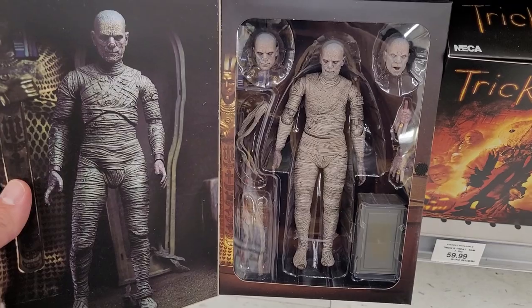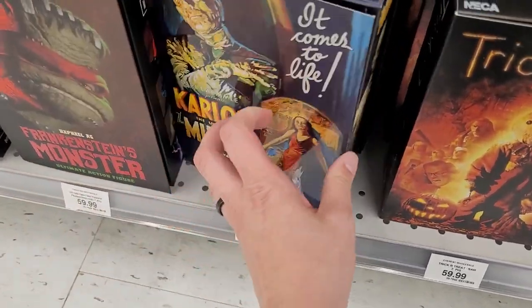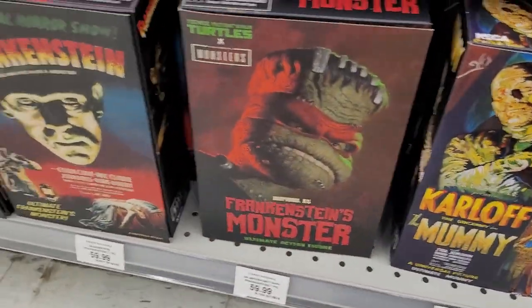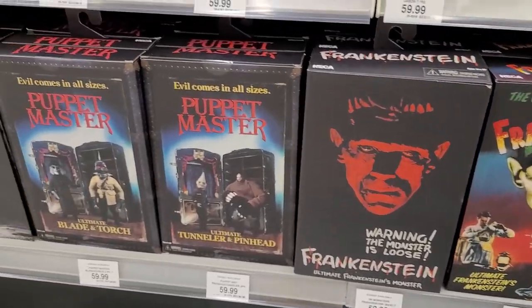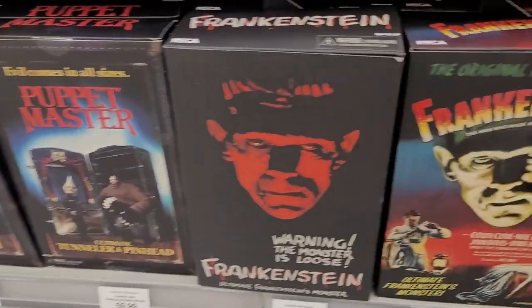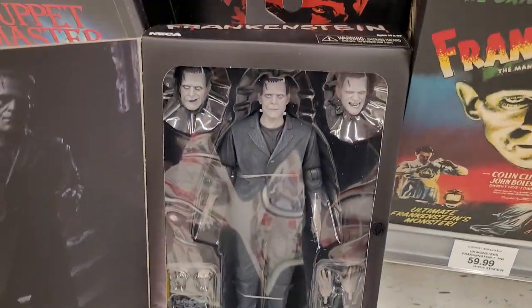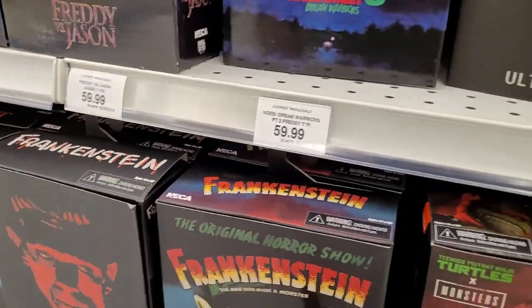The Mummy, even. And Trick or Treat - that feels like a deep cut in terms of the store figures. But the Karloff - Bro's Karloff - that's awesome. Frankenstein - that's awesome. Like the actual original ones. And Puppet Master - like what? Clearly whoever manages the inventory in this location likes horror figures.